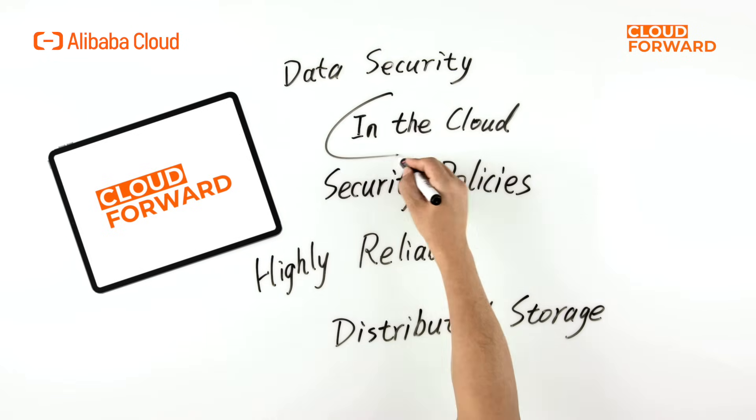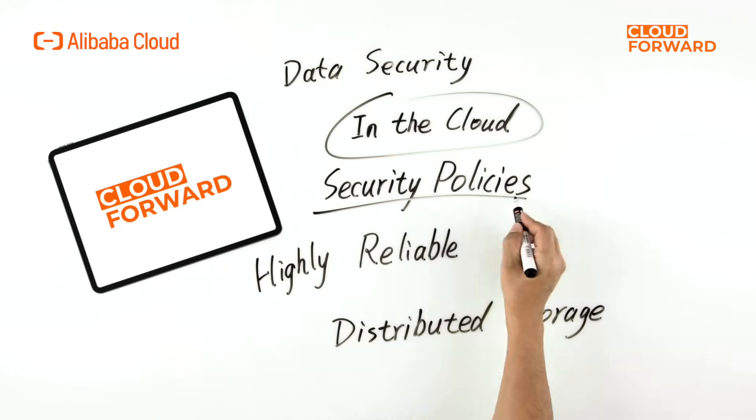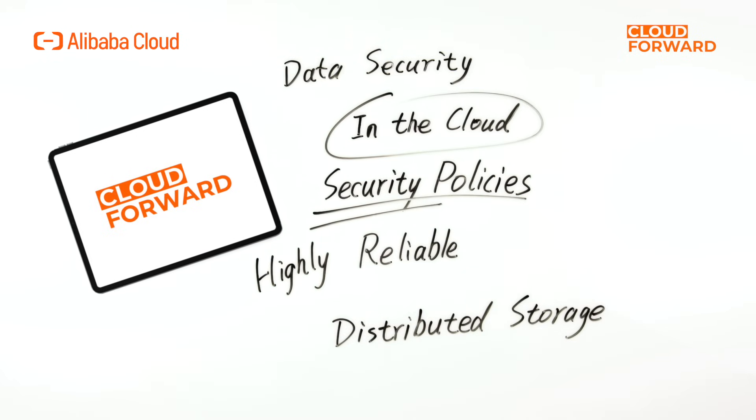For data security, Wuying Workspace ensures that data remains in the cloud. It supports various security policies, controls, and highly reliable distributed storage to guarantee data integrity.